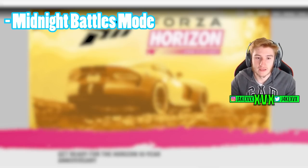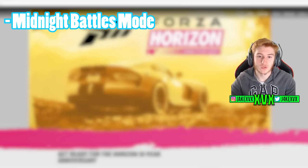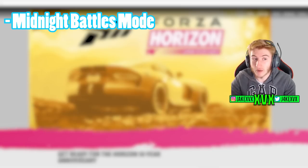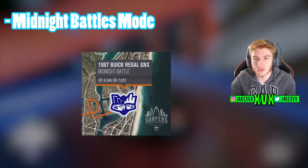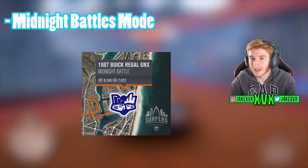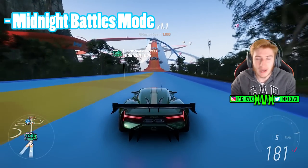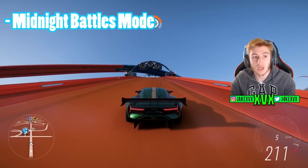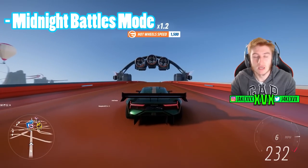One of the cooler things: the adrenaline-fueled Midnight Battles mode is returning. This was a game mode from past Horizon titles — it's a head-to-head street race, one versus one, and whoever wins takes the opponent's car. Back in Horizon 3 there were quite a few of them — you'd do the midnight battle and if you won the race against an AI opponent, you won the car. So I would say with Midnight Battles mode returning, they're going to add some exclusive cars to be won within it.